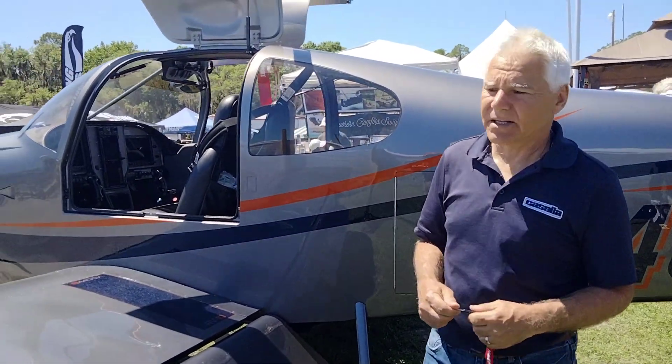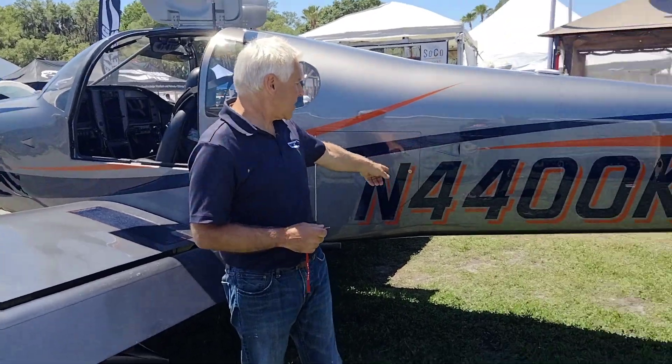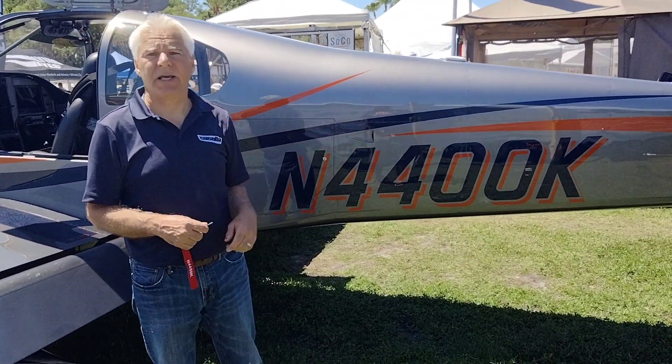Hi, I'm David Stukas, and I own this 2021 RV10, tail number November 4400 Kilo.